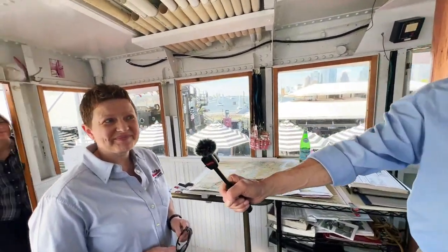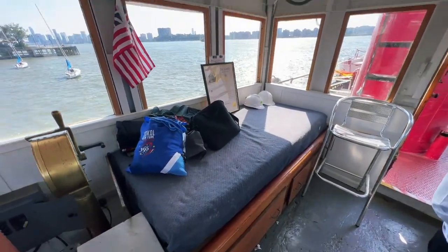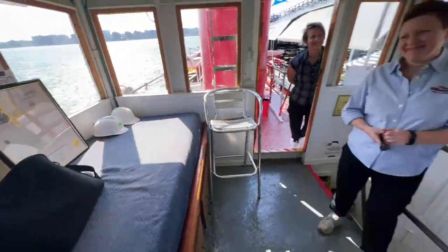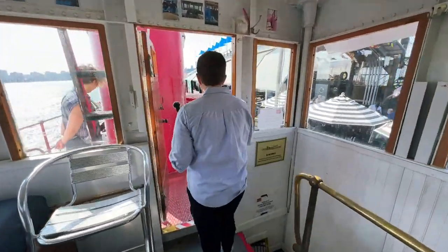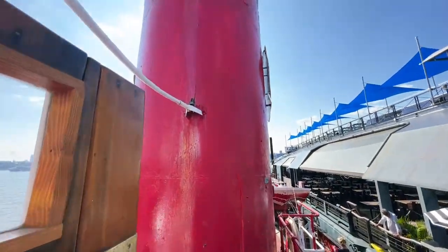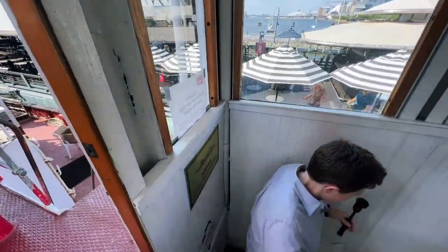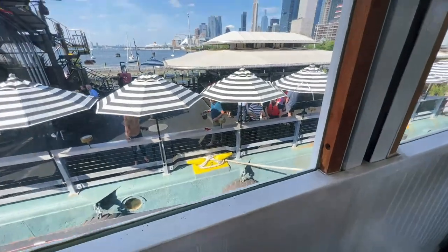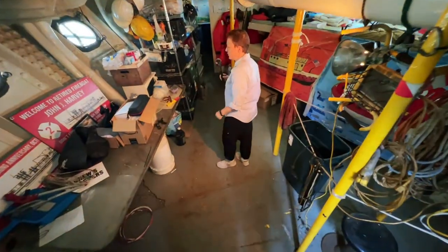There's also a bed in the wheelhouse — if you have a really long fire, you can take a nap. Now let's go into the engine room. We're going through the crew quarters — this is where the engineers lived on board, because they had to keep everything running. The engine room had to stay at 80 degrees so things could operate very quickly. The pilots stayed in the firehouse; the engineers stayed on board. The smell you're noticing is diesel — very sharp, fresh diesel.